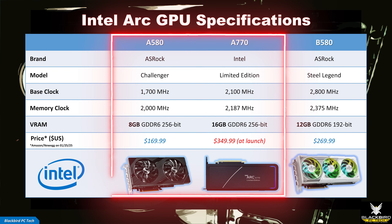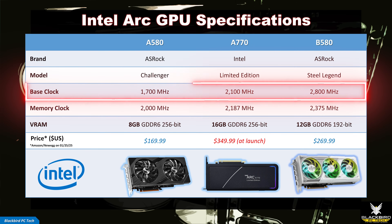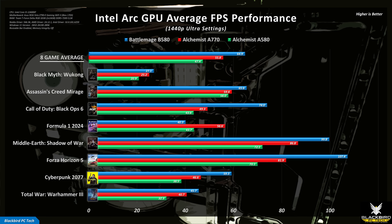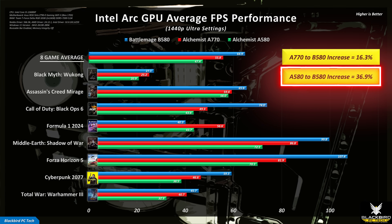If we take a look at the A580 and A770 and compare them to the new B580, we can immediately see some obvious improvements. First, the GPU clock speeds were significantly increased, and an extra 4GB of VRAM was added over the A580, which should help at higher resolutions and graphics settings. Looking at performance across 8 popular games, you can see that Intel was able to significantly increase performance over Alchemist in most games. The average gen-to-gen performance improvement of the B580 over the A580 is a whopping 37%, which is fantastic.